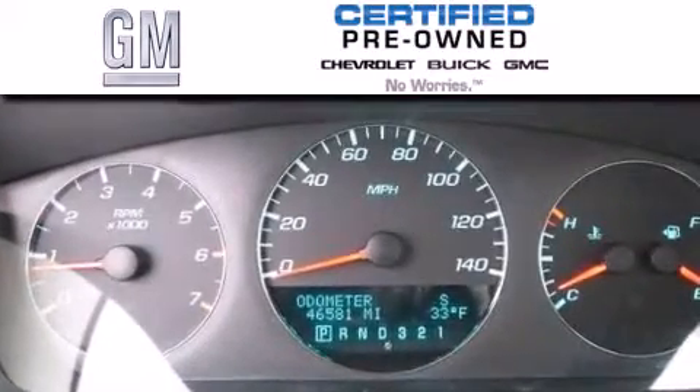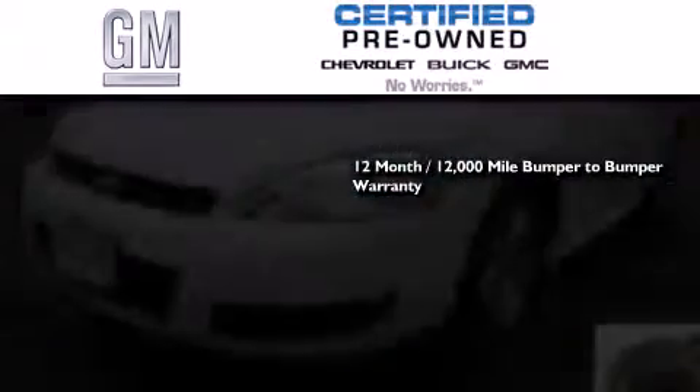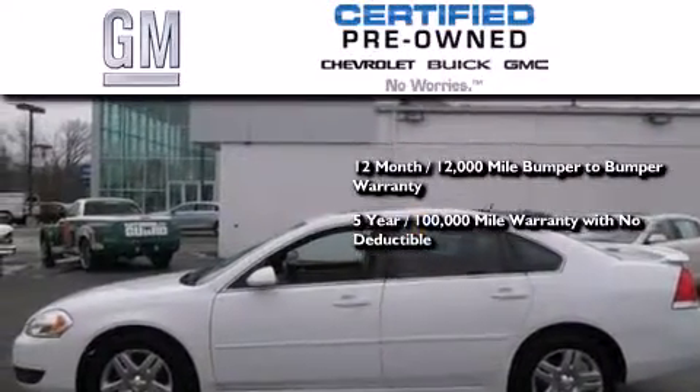A GM-certified used vehicle can deliver more satisfaction and certainty than an ordinary used vehicle. GM-certified means you get a 12-month, 12,000-mile bumper-to-bumper warranty, a five-year, 100,000-mile powertrain limited warranty with no deductible, and a strict factory-set,